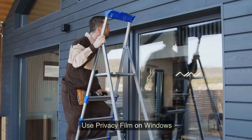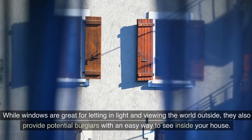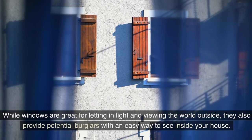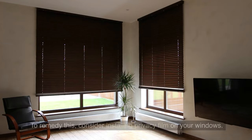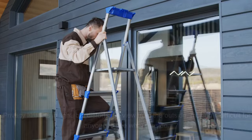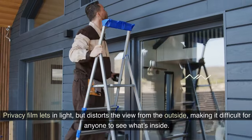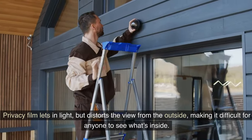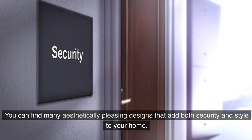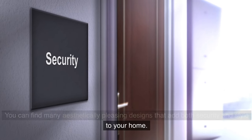Tip 10: Use privacy film on windows. While windows are great for letting in light and viewing the world outside, they also provide potential burglars with an easy way to see inside your house. Consider installing privacy film on your windows — it lets in light but distorts the view from the outside, making it difficult for anyone to see what's inside. You can find many aesthetically pleasing designs that add both security and style to your home.